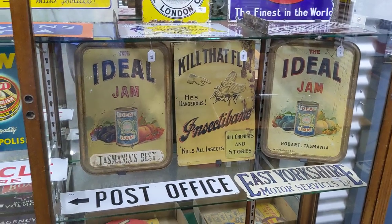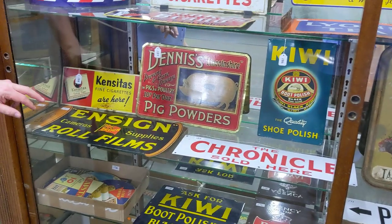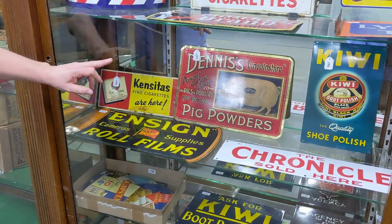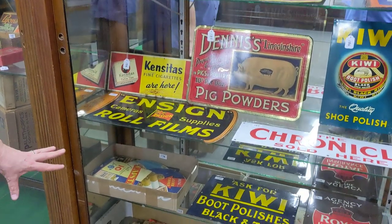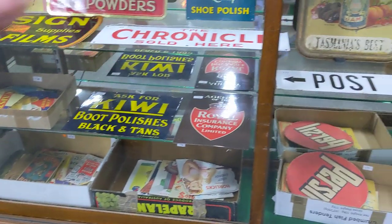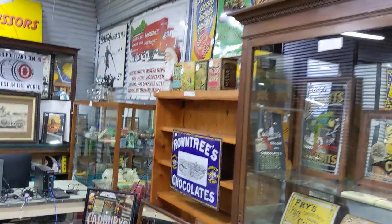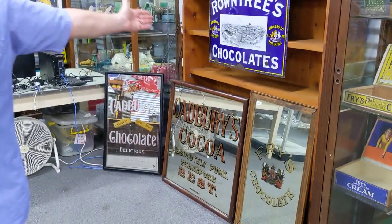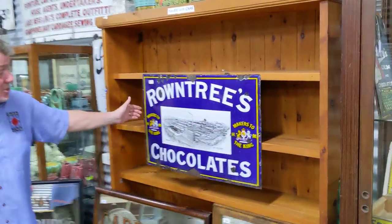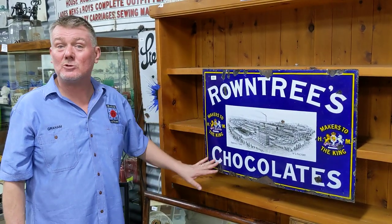Very rarely do you ever see original Malloc's dog foods — they're mostly reproduction, but that's the real deal. Some interesting tin signs here from Tasmania. Kill That Fly is a beauty. In the back, great original tin signs for Kiwi Polish, Dennis's Pig Powders — that's a beauty. Down here we've got some group lots of ephemera and advertising show cards, all being sold in big group lots. Some more big advertising mirrors there for Cadbury's. A classic sign is the Round Tree's chocolate, showing the York factory — original — and that is regarded as one of the best pictorials in the world.